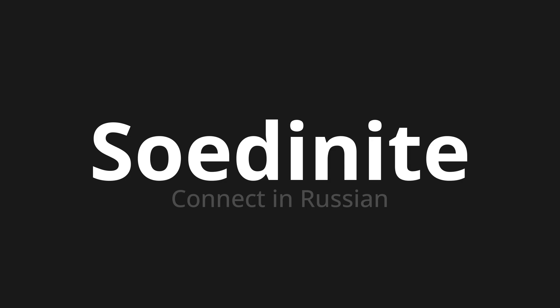Let's say it all together. Soedinite. Soedinite.